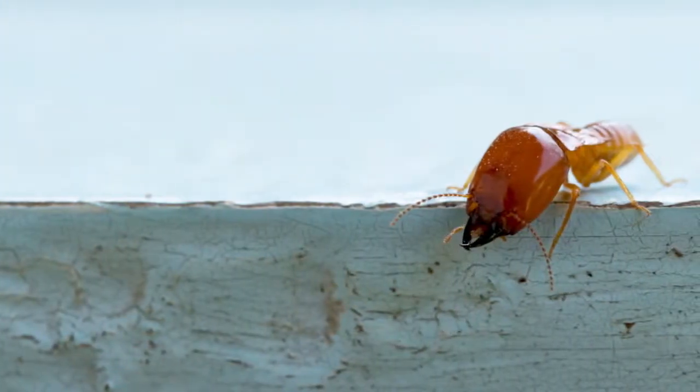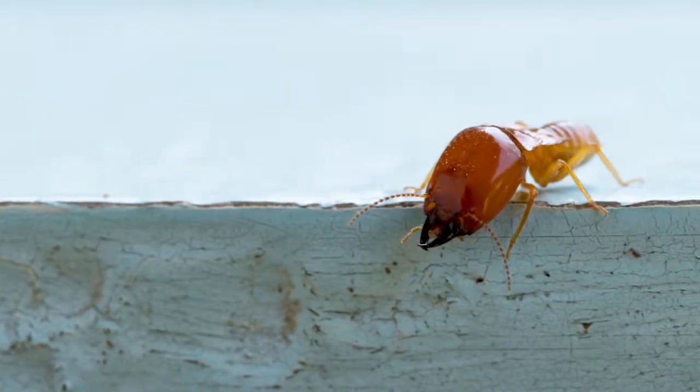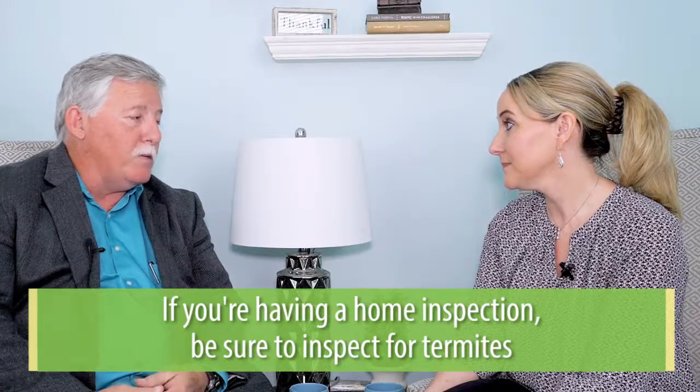The one thing you need to know about termites is they eat wood, and they eat it very ferociously. It's a big billion-dollar industry right now in America. So if you're having a home inspection done, you should also have a termite inspection done to make sure that you don't have any live termites or previous damage in the home.